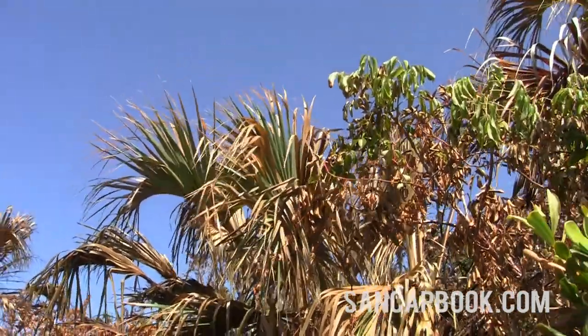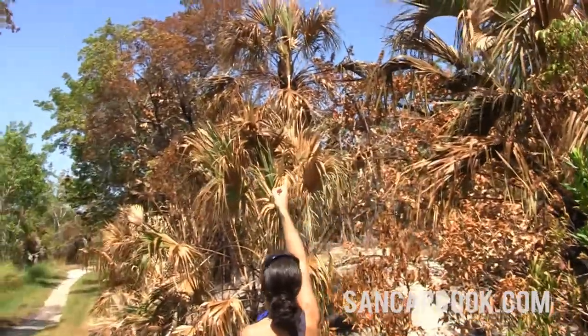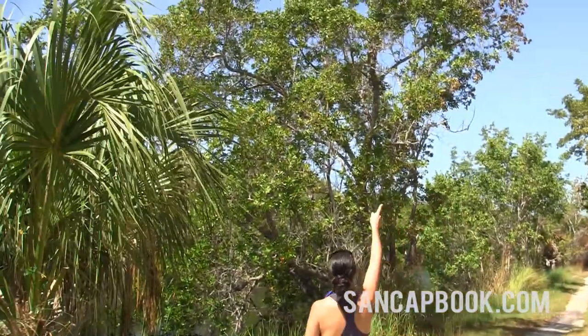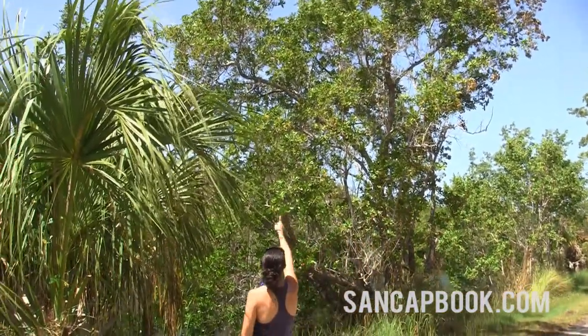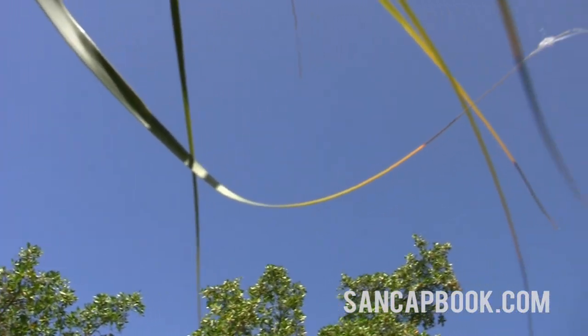Hi everybody, JB with SandCapBook.com. What Sarah here is showing you — and you can't see it yet — but this is one thread of a spiderweb going across this entire path, a span of about 25 feet.